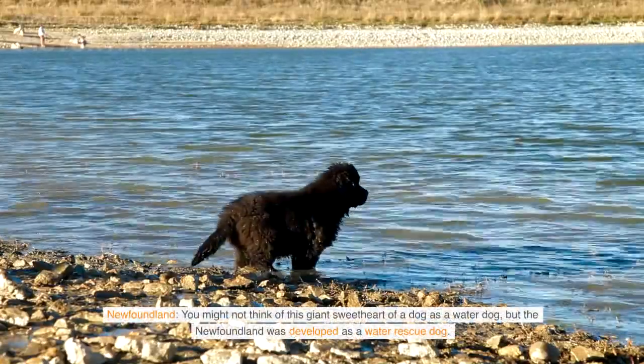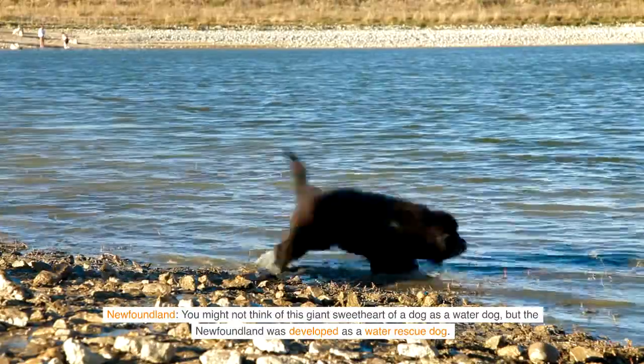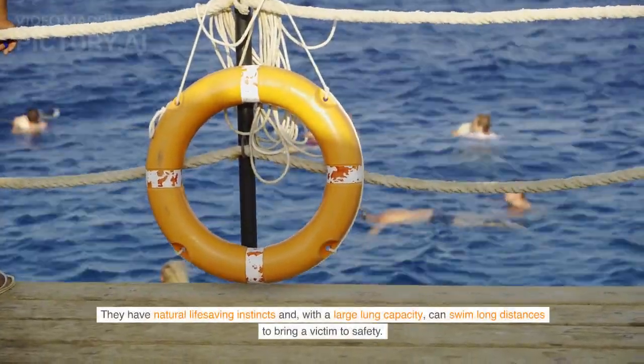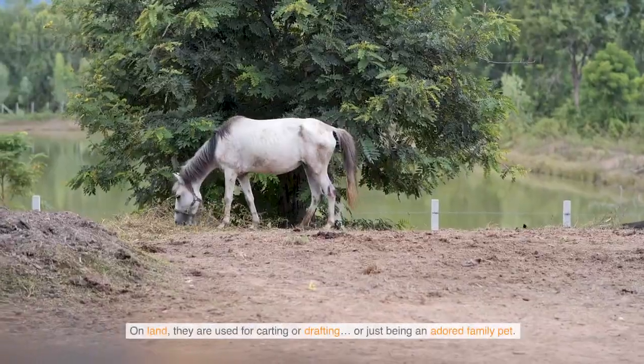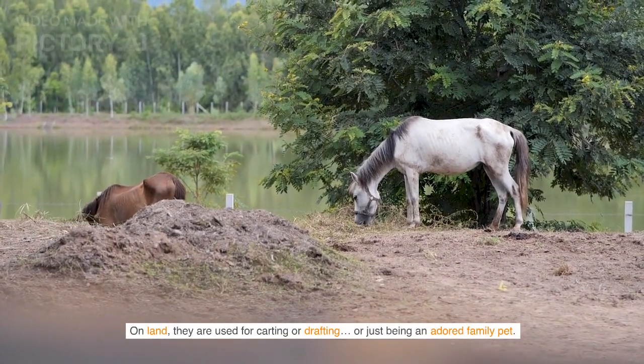Newfoundland — you might not think of this giant sweetheart of a dog as a water dog, but the Newfoundland was developed as a water rescue dog. They have natural life-saving instincts and, with a large lung capacity, can swim long distances to bring a victim to safety. On land, they are used for carting or drafting, or just being an adored family pet.